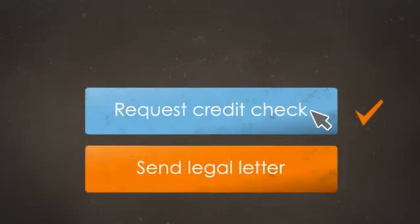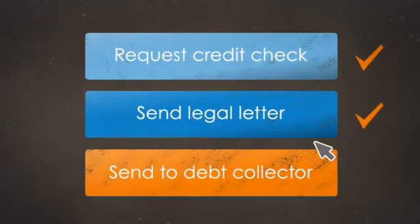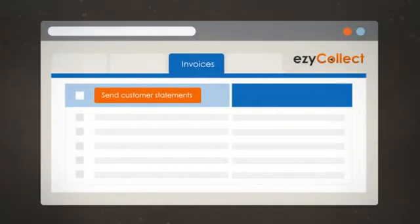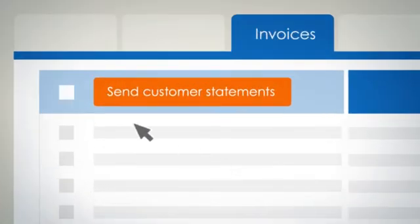With just one click you can request a credit check on any customer, send a pre-approved legal letter, and escalate your debt to a collection agency or lawyer. You can also send statements and invoices to multiple customers, all with just one click.